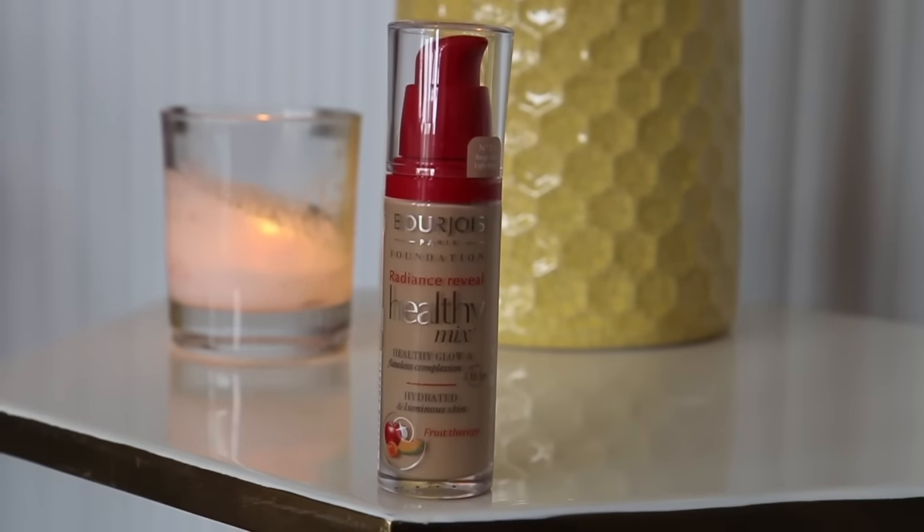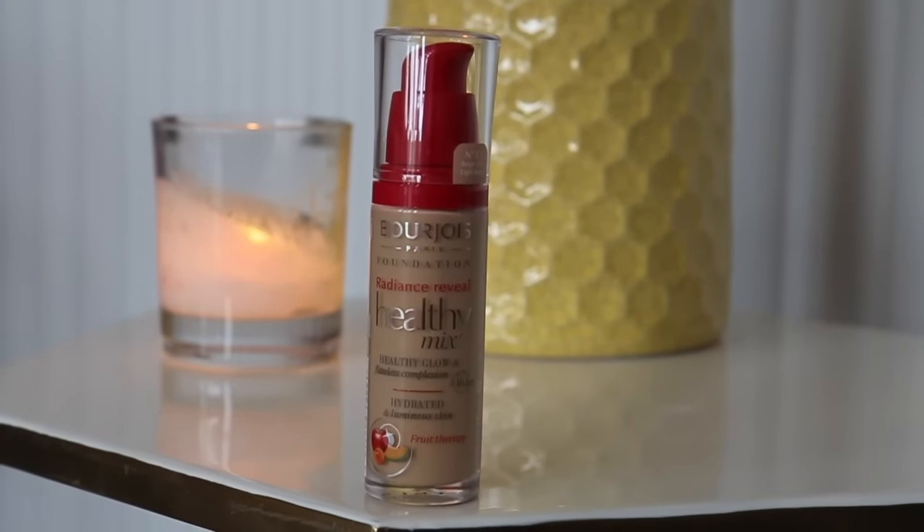Foundation. It's the Bourjois Radiance Reveal Healthy Mix Healthy Glow - it's the fruity one with a little picture of fruit on it. The Healthy Mix Healthy Glow Radiance Reveal foundation in shade number 53. I didn't match my shade very well - it was really busy around all the counters and I didn't want to stand there for ages trying to match it, especially as I had already done my face. So I just sort of guessed.